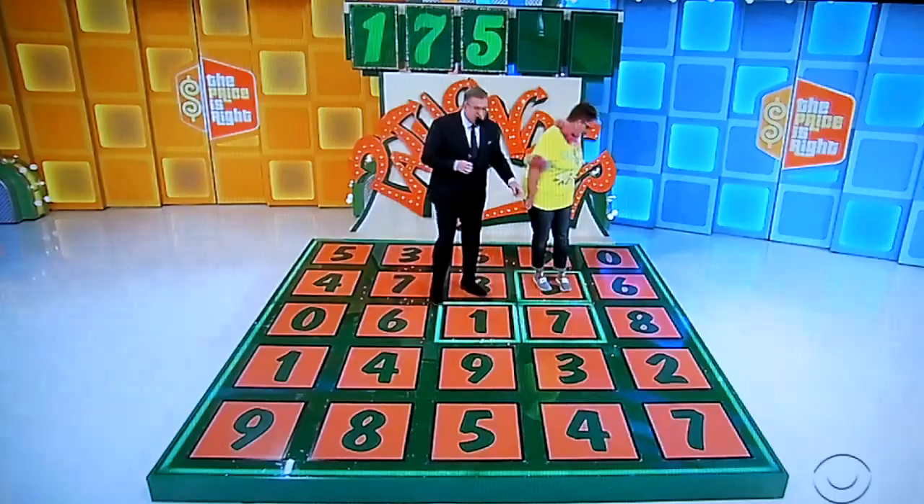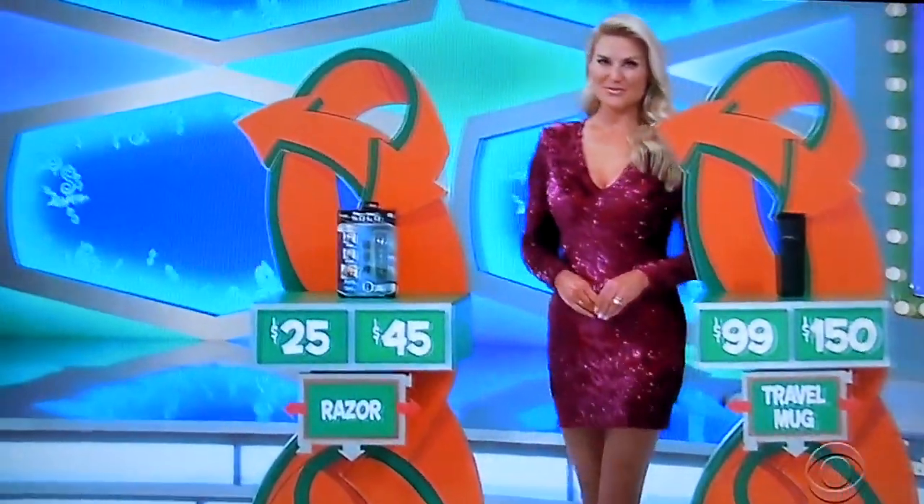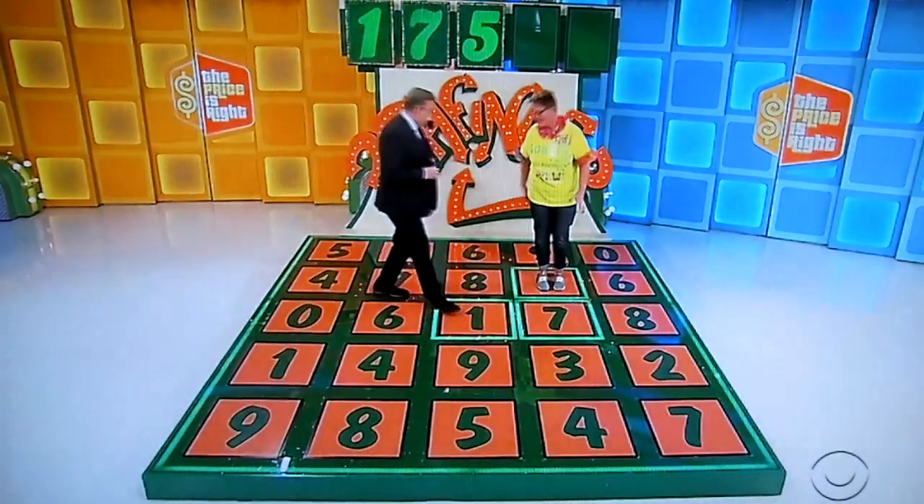So 9 or 6 is the next number, but you have to get a do-over to get one. Razor, travel mug, or egg cooker? The razor. Is it $25 or $45? $25. $25. It is... $25!